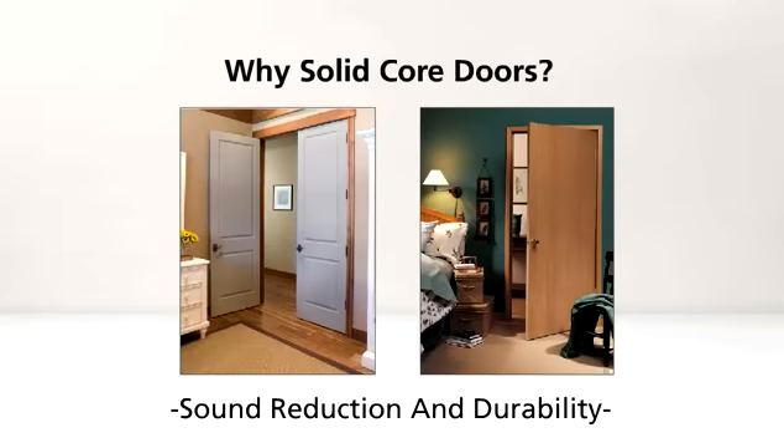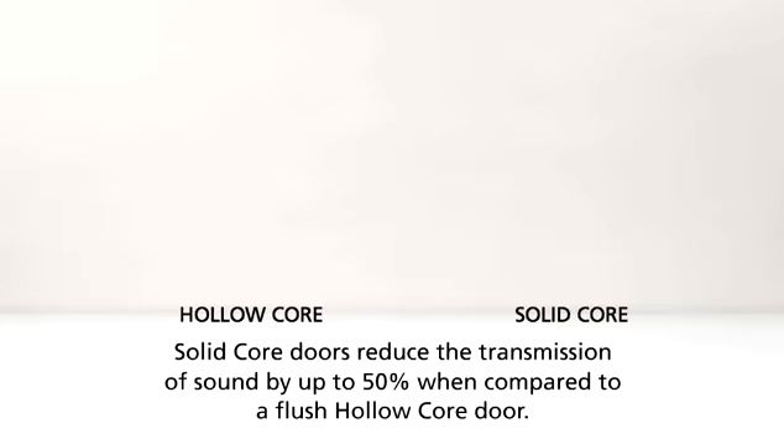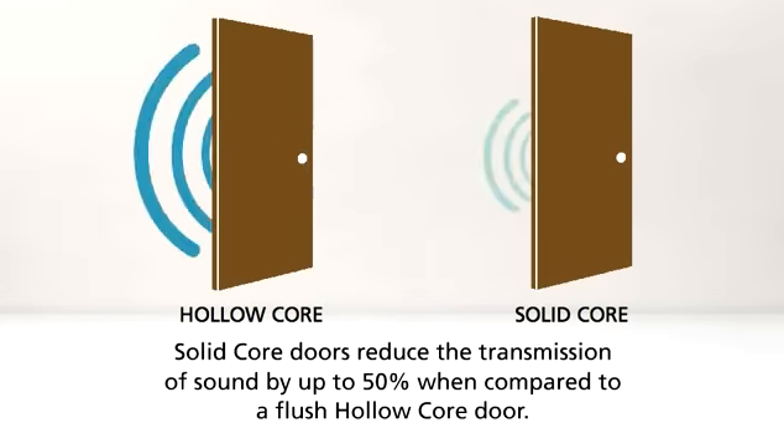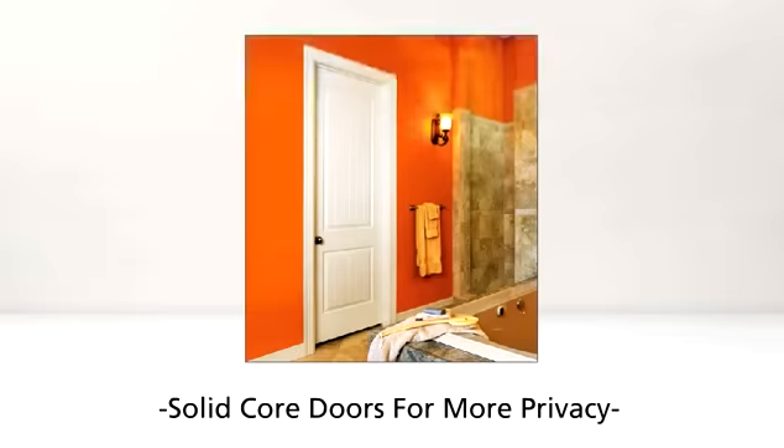However, some areas of your home require more than standard sound protection. Solid core doors reduce the transmission of sound by up to 50% when compared to a flush hollow core door. So in those areas where you need a little extra privacy, like in your bathroom or bedroom, solid core doors are the perfect choice.